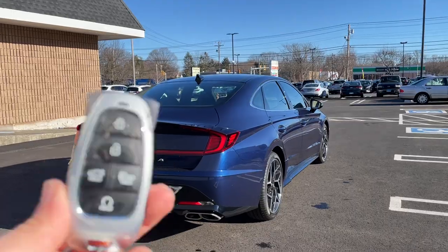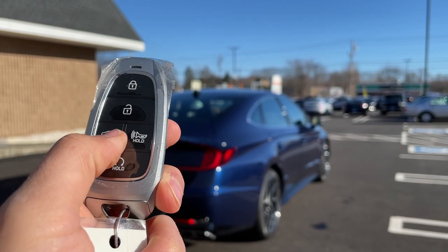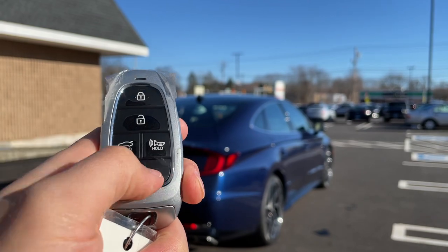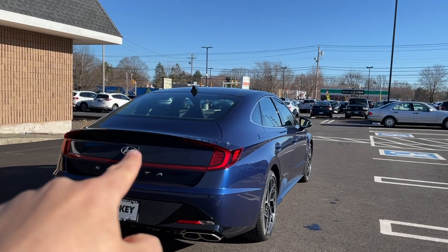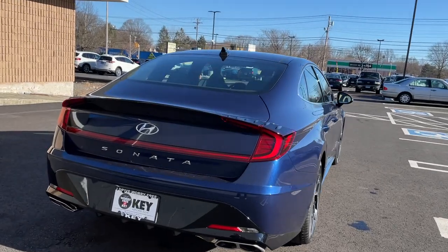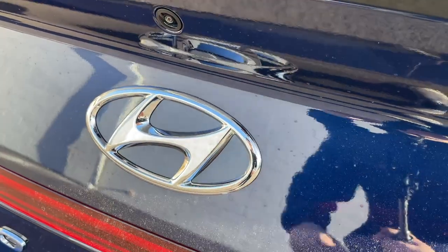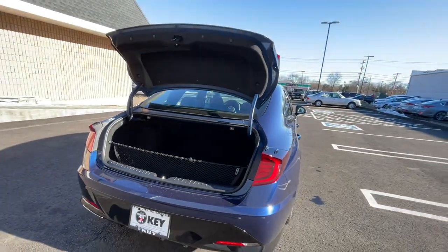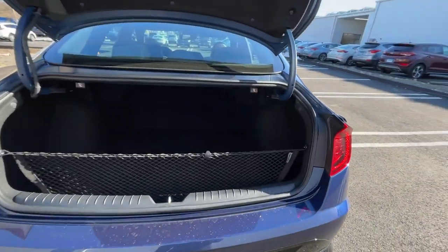Here is the key — it looks solid and has five buttons: lock, unlock, trunk release, panic, and remote start. To remote start, lock it once and hold the remote start button. The trunk can be opened three ways: via the key, via a button inside the Hyundai badge, and via a button on the inside.